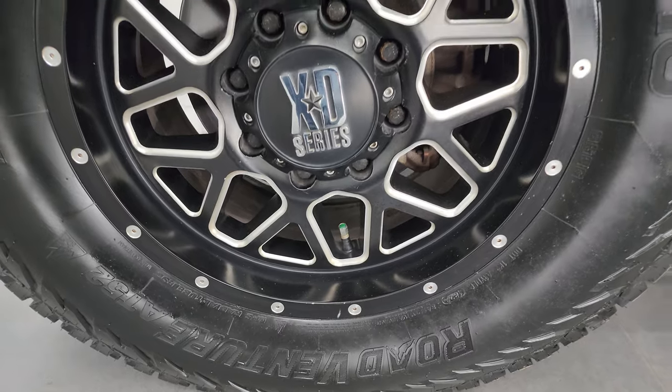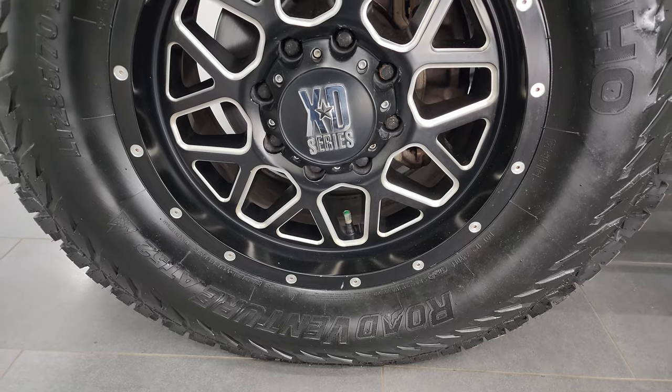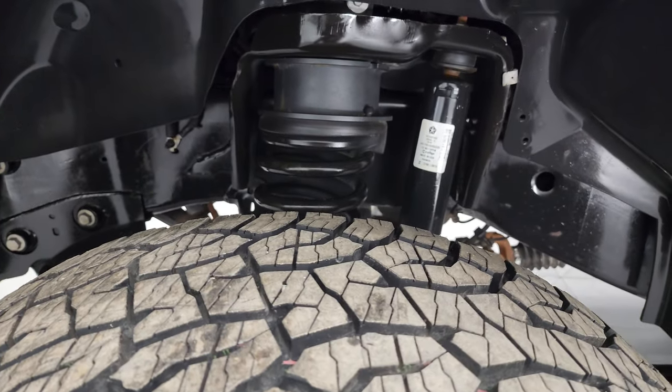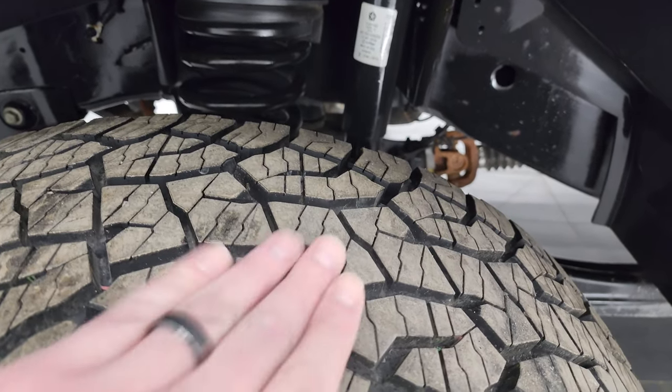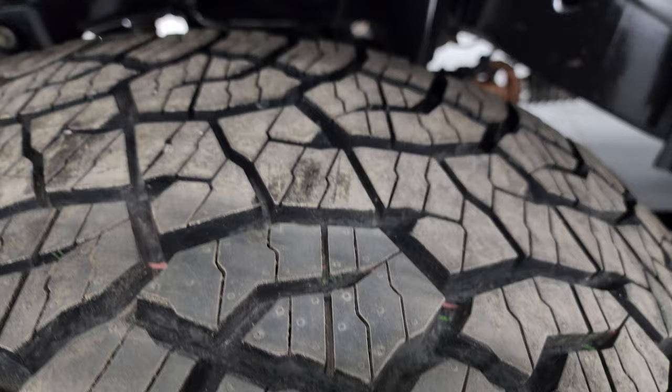This one comes with XD Series painted and polished aluminum wheels — 18-inch wheels with Kumho Roadventure LT 295/70R18 tires, and these tires are brand new. We put those on during our safety inspection; you can still see the little wear knobs on them.